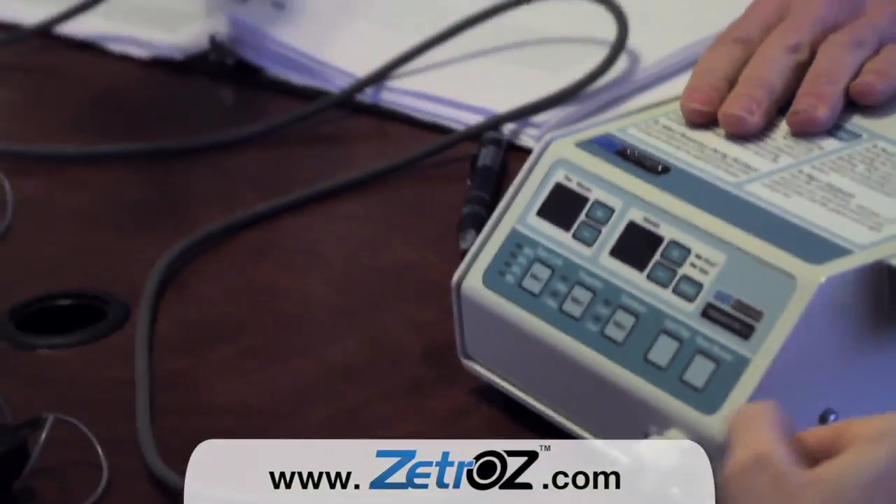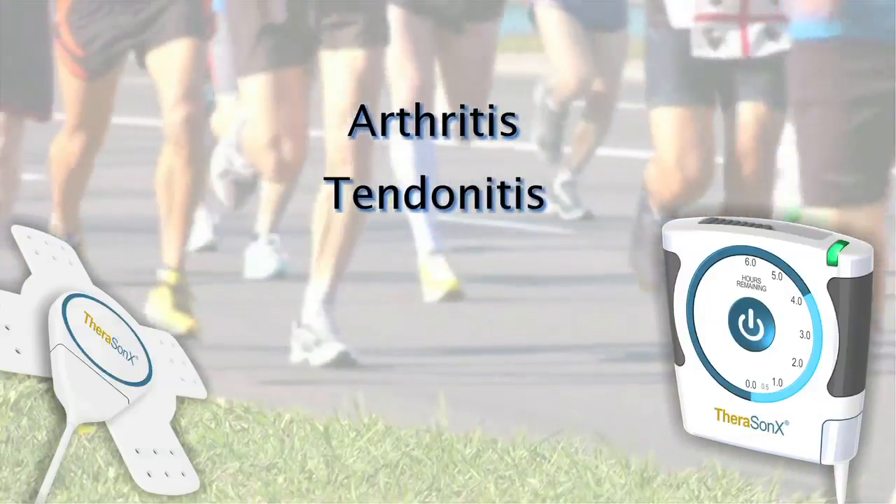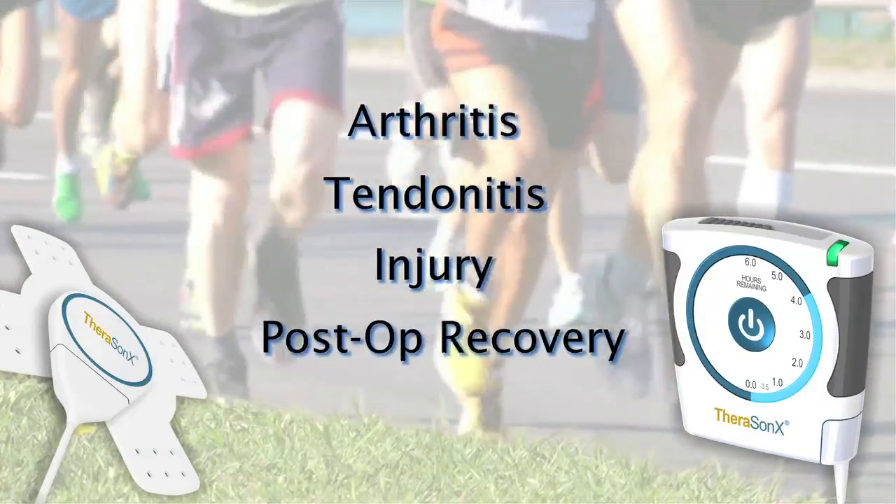It'll be more efficient, more portable, and less expensive than ultrasound modalities used today. This device has successfully treated common conditions such as arthritis, tendonitis, injury, and assisted in post-operative recovery.